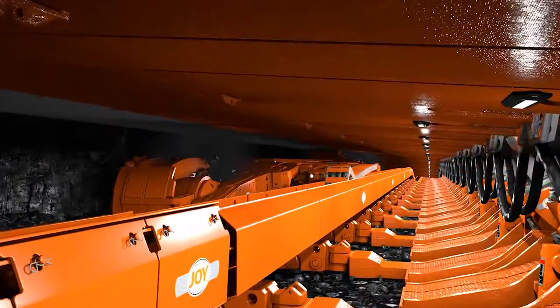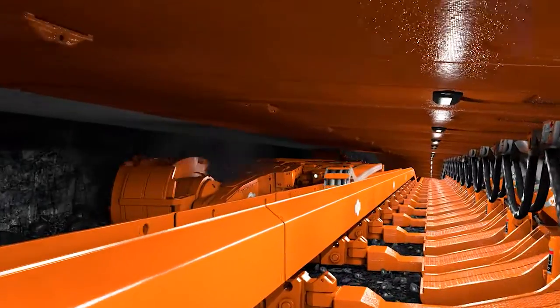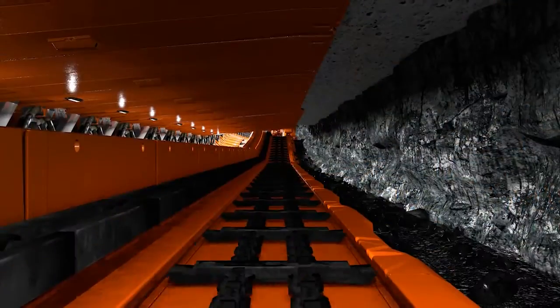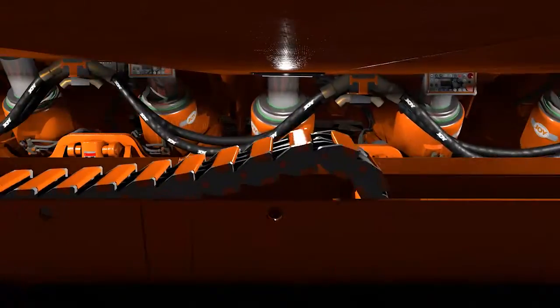While this looks like a traditional longwall system, we couldn't just shrink an existing longwall. This system includes an entirely redesigned shearer with a new configuration of AFC and roof supports.